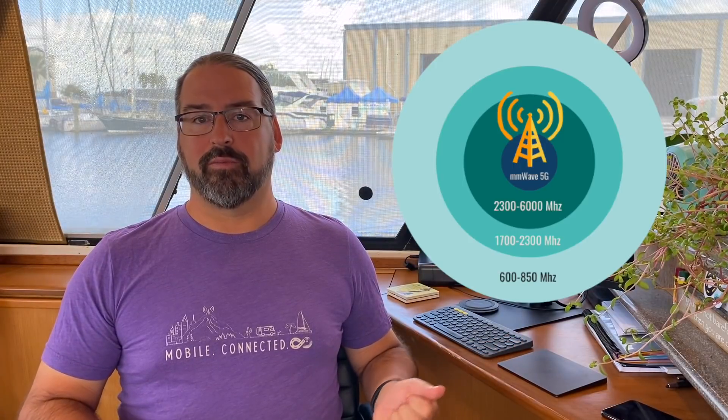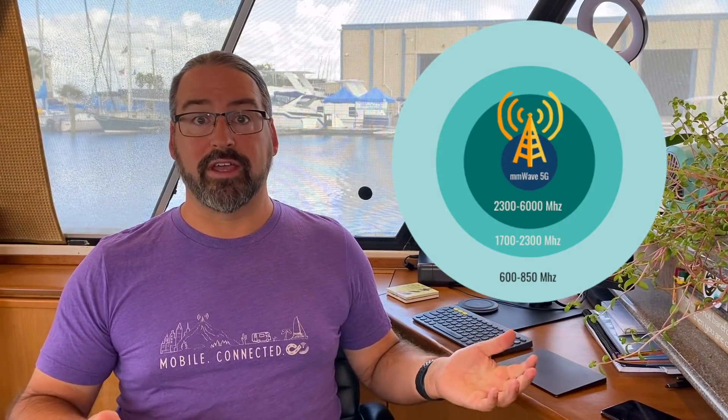We've talked about the millimeter wave spectrum — the super-fast stuff that AT&T, Verizon, and T-Mobile are all deploying in core urban areas: cities, stadiums, airports, and places like that. The super crazy fast multi-gigabit speed, up to 4 gigabits per second, is what the iPhone 12 should be capable of.